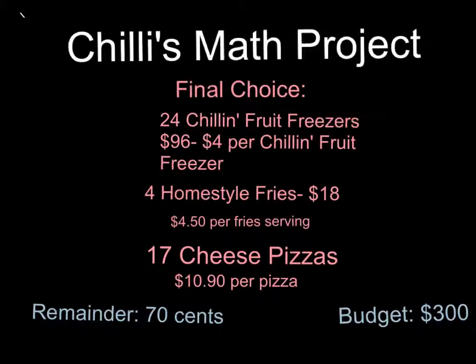I also ordered 17 cheese pizzas at $10.90 per pizza. Our budget was $300, and I had $0.70 remainder.